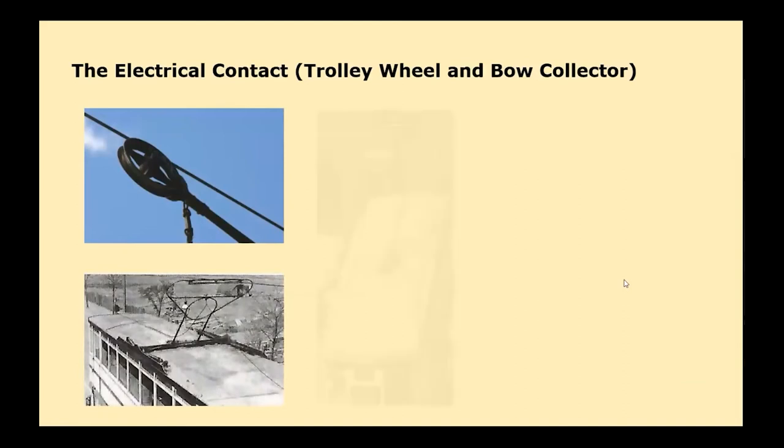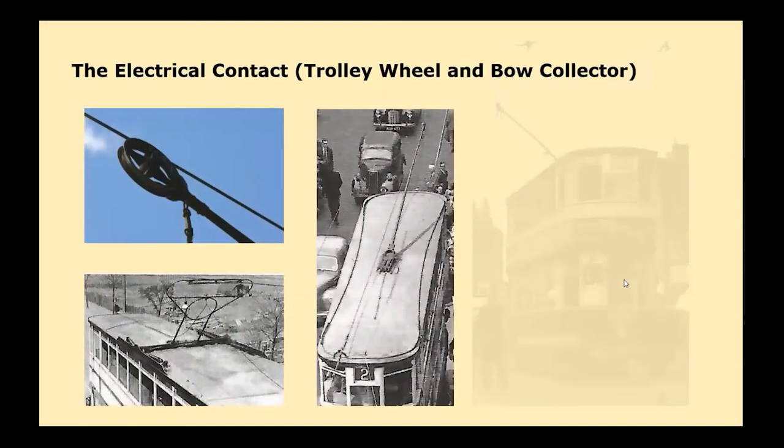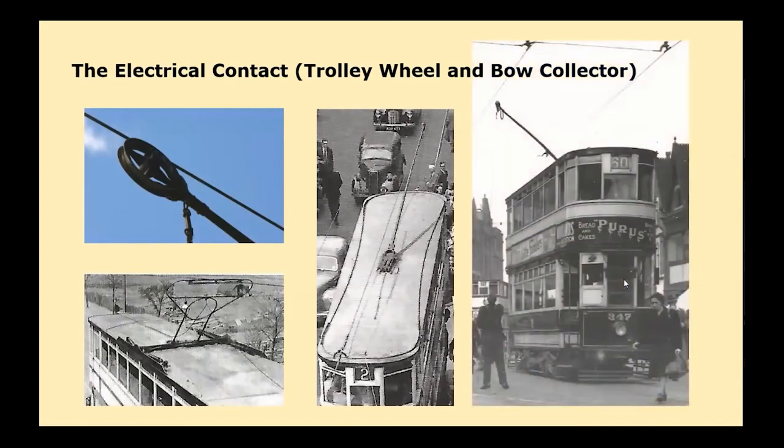Top left shows the basic trolley wheel. Bottom left is a bird's eye view of the bow collector on one of the tram cars operating on the Washwood Heath and Alum Rock route. The bow collector caused less wear on the overhead wire, was not easily de-wired, and did not require reversing at a terminus — it simply swung over to trail in the new direction when the tram reversed. The centre photo is a bird's eye view of the trolley wheel and arm and roof supports. Far right, on 8th August 1949, tram car 347 on route 60 at Aston Cross — the conductor is reconnecting the trolley pole onto the overhead cable.